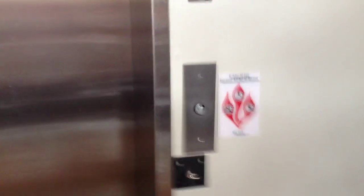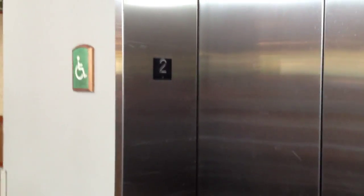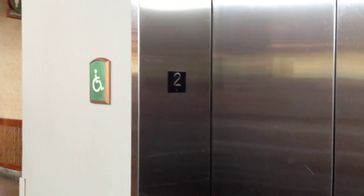This is the elevator at the Jurassic Park Discovery Center, Universal Islands of Adventure in Orlando, Florida. Let's take a look.